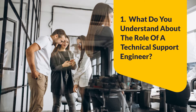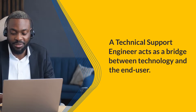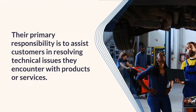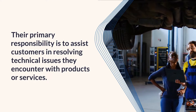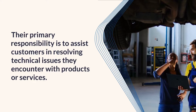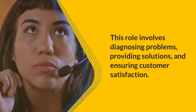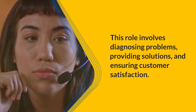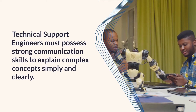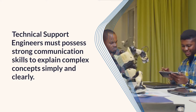Question 1: What do you understand about the role of a technical support engineer? A technical support engineer acts as a bridge between technology and the end user. Their primary responsibility is to assist customers in resolving technical issues they encounter with products or services. This role involves diagnosing problems, providing solutions, and ensuring customer satisfaction. Technical support engineers must possess strong communication skills to explain complex concepts simply and clearly.